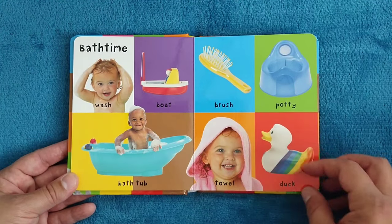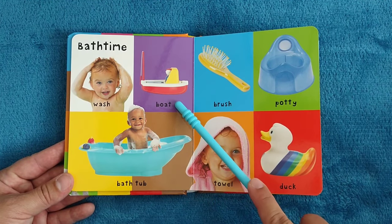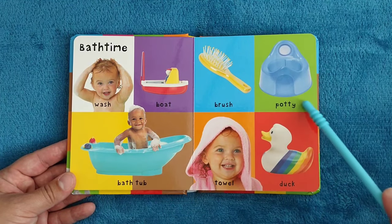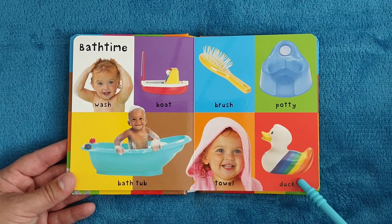Bath time. Wash, boat, bathtub, brush, potty, towel, duck.